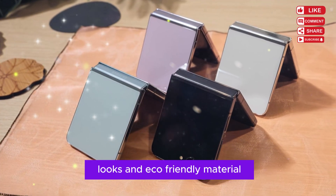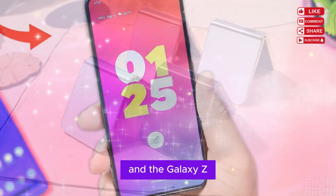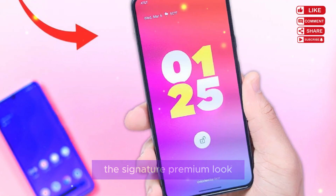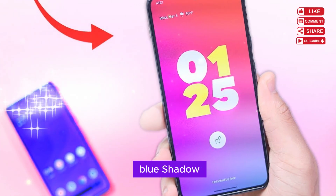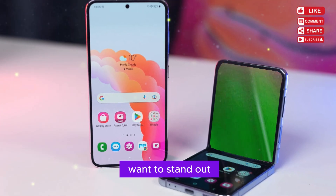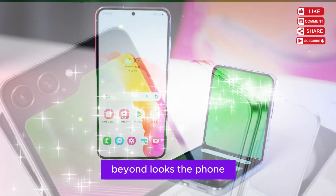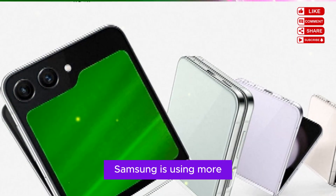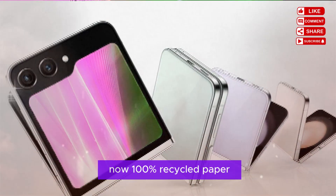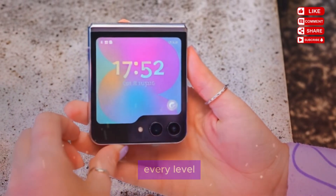Style has always been a key part of the Flip's DNA, and the Galaxy Z Flip 7 steps it up with four bold color options: Jet Black — sleek and classy, the signature premium look; Blue Shadow — mysterious with a shimmering matte finish; Coral Red — vibrant and bold, designed for those who want to stand out; and Mint — a refreshing pastel available as a Samsung Online exclusive. Beyond looks, the phone also leans greener. Samsung is using more recycled aluminum and repurposed plastic in its construction, and the packaging is now 100% recycled paper. Sustainability is no longer a buzzword — it's being built into the Flip series at every level.